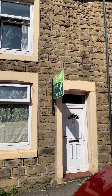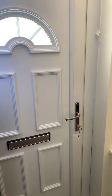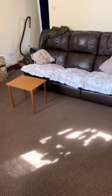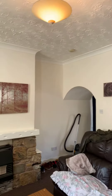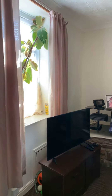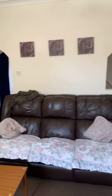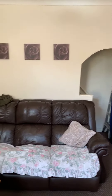This is 16 Moult Street in Accrington. A UPVC door gives entrance to the front reception room, which has coving to the ceiling, a gas fireplace, and a UPVC double-glazed window to the front, with access to the first floor via the stairs.